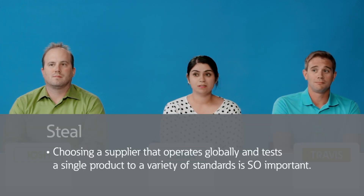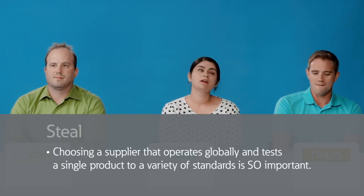Here's Travis with the steal. Yeah, and that's why choosing a supplier that operates globally and tests a single product to a variety of standards is so important. Not sure that counts as a steal — it feels more like a fun fact. But global approvals and operating voltages is a challenging subject. Judges? Holy cow, Travis, you are electrifying today.